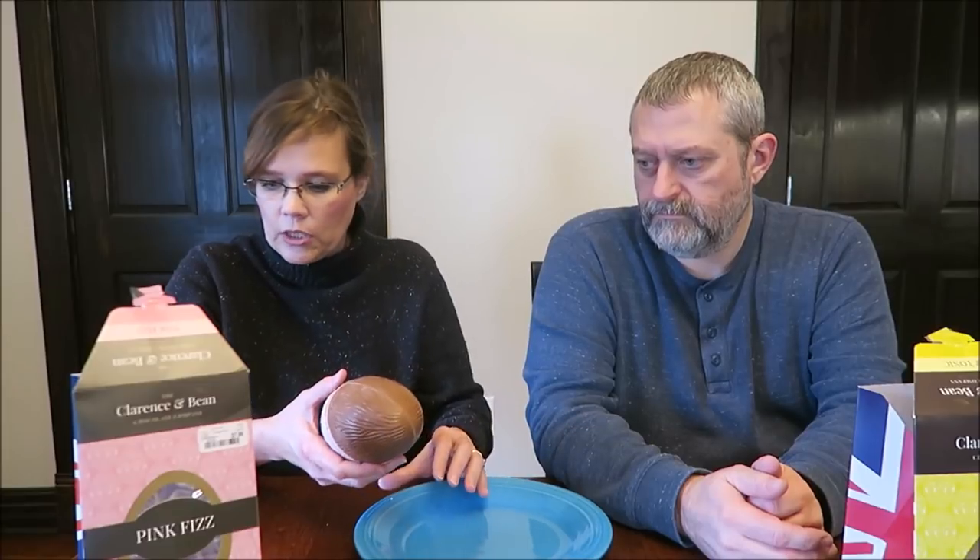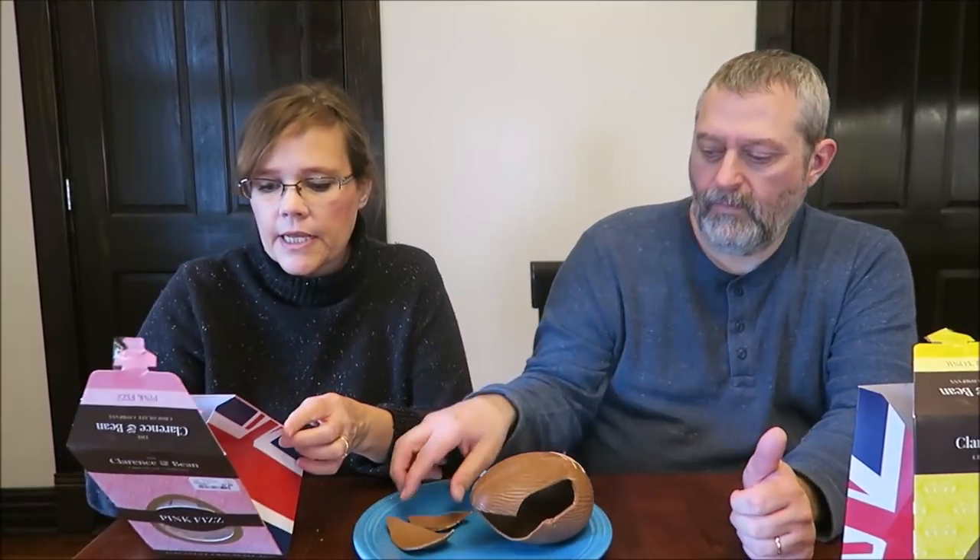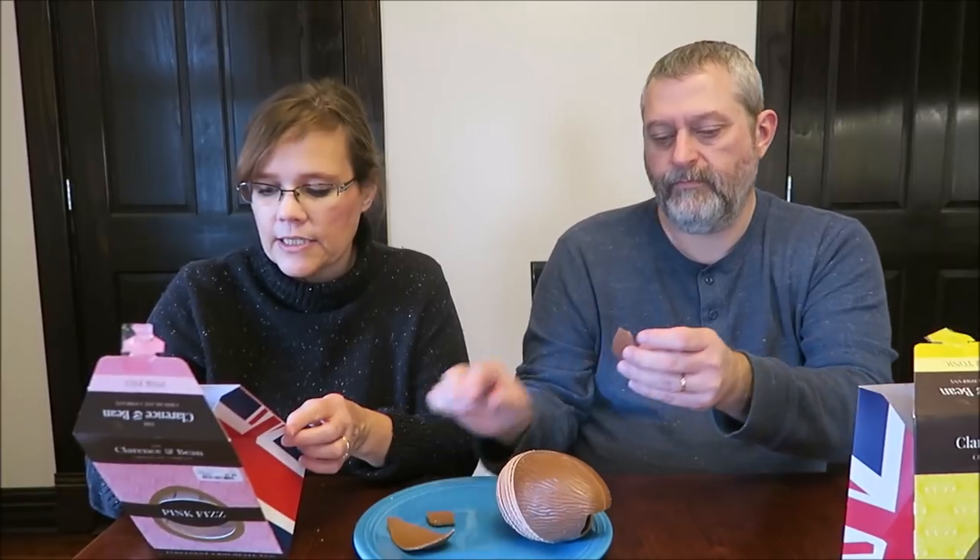Do you think this is just hollow? It feels hollow. If it's got liquid in it, it's going to go anywhere. It's hollow. Yeah, I thought it would be. It is www.clarenceandbean.co.uk and they're in Devon.